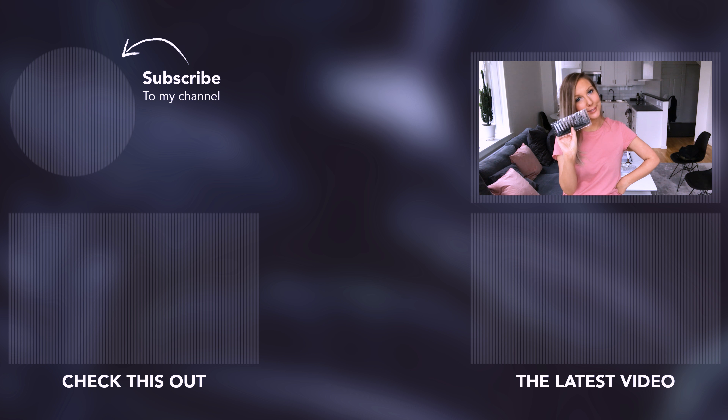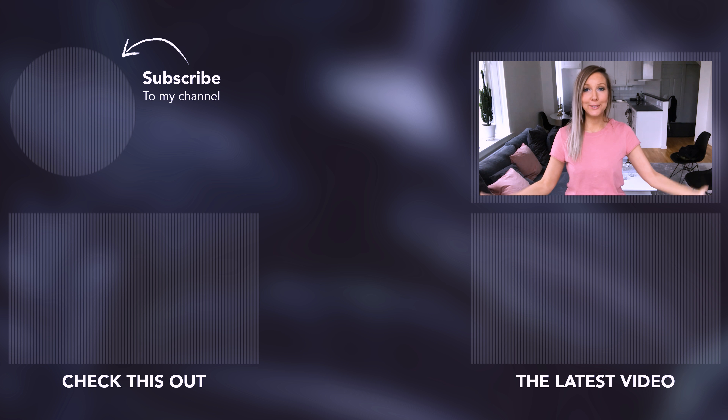So you guys, that was everything I bought in Ullared! I hope you enjoyed this video. If you did, please give me a thumbs up to let me know, don't forget to subscribe, and I will see you in my next one. Bye!